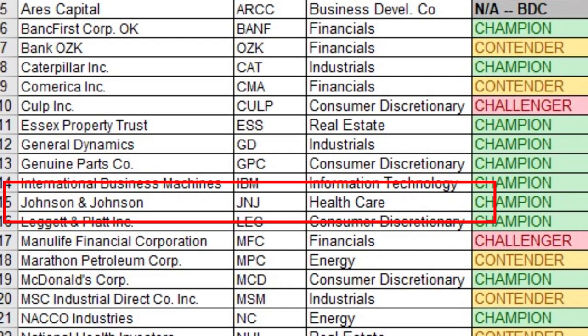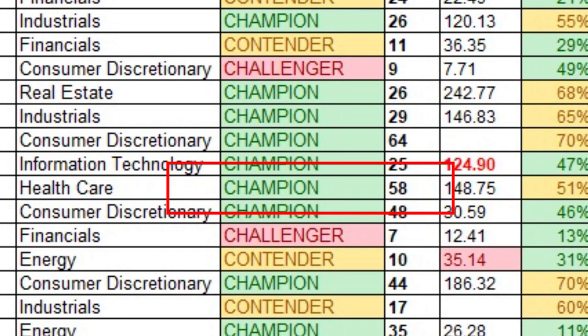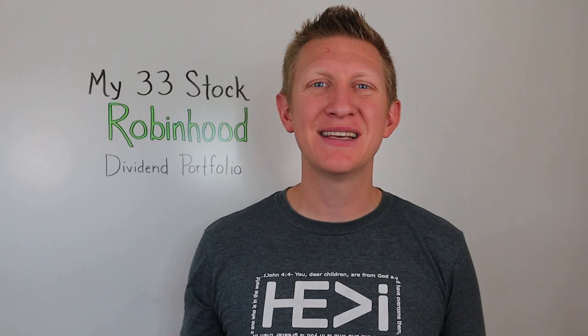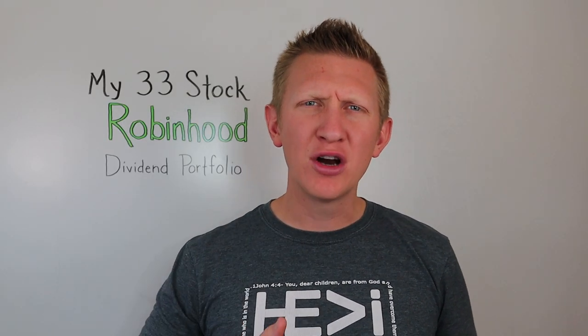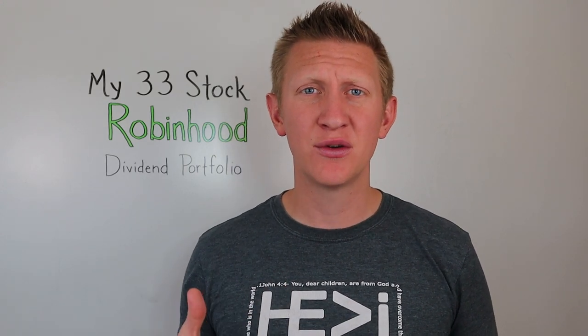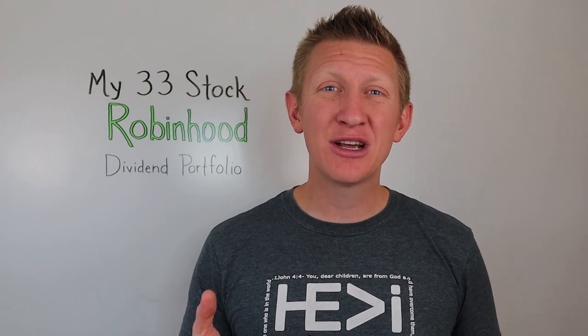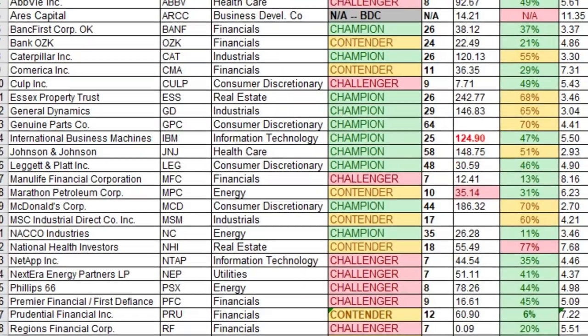Number thirteen is Johnson & Johnson, ticker JNJ — another dividend champion with 58 years of consecutive dividend payments and increases. I own 7.25 shares at an average cost of $137.93 per share, giving a yield on cost of 2.93%. I generally target stocks over 3% yield, but stocks like Johnson & Johnson, Genuine Parts, and 3M anchor my portfolio with stability, which is why JNJ has its place despite the lower dividend yield.